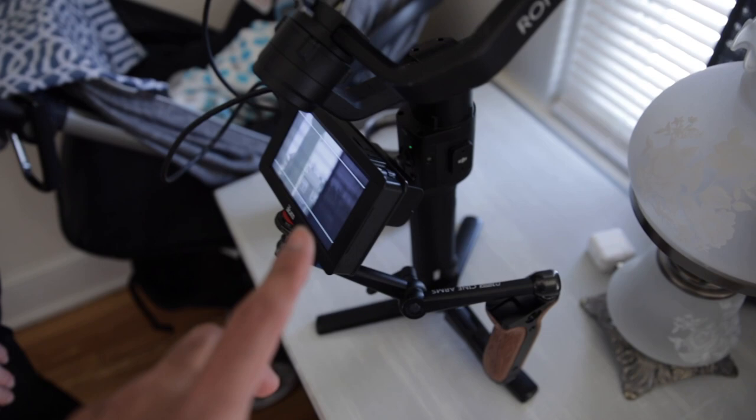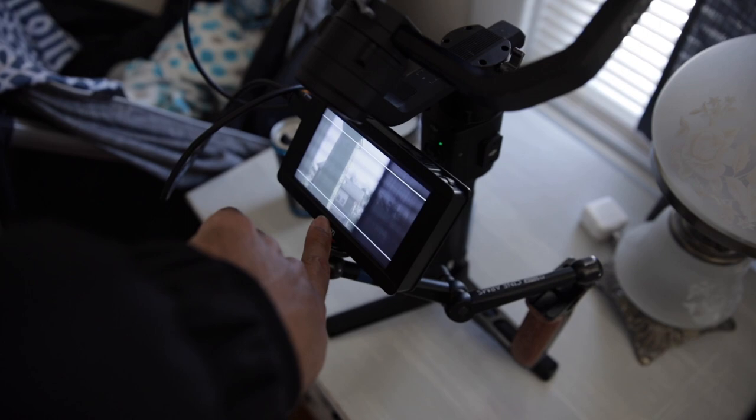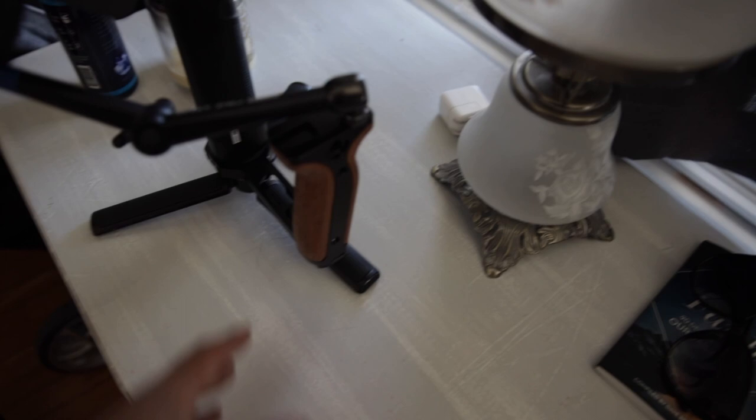So today we're shooting on the X-T3 with the 16-55 lens. I don't even remember the model number of this monitor, but if I can find it on Amazon I'll put it in the description — with this beautiful arm that costs more than the monitor, and a handle from Small HD just to kind of bring it all together.